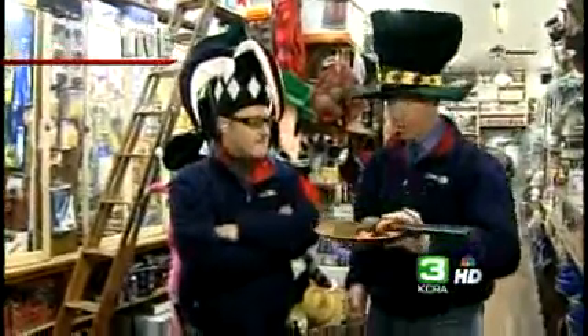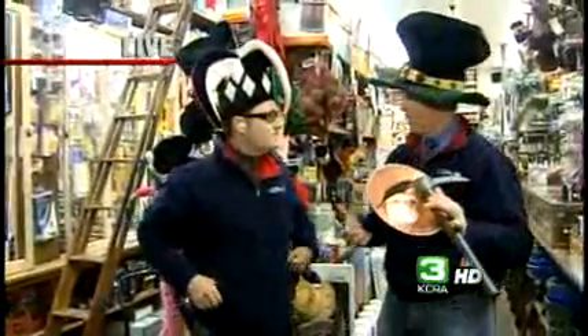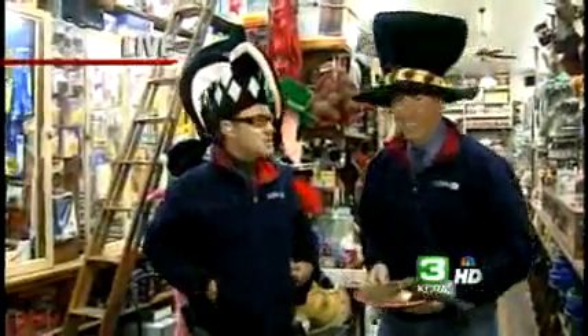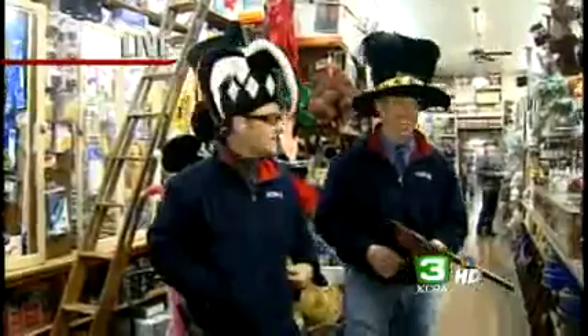Mining equipment. They subscribe to the True Value family, but you're not going to find this at any True Value hardware store. They sell funny hats too — just so people are wondering what we're doing with these hats on.